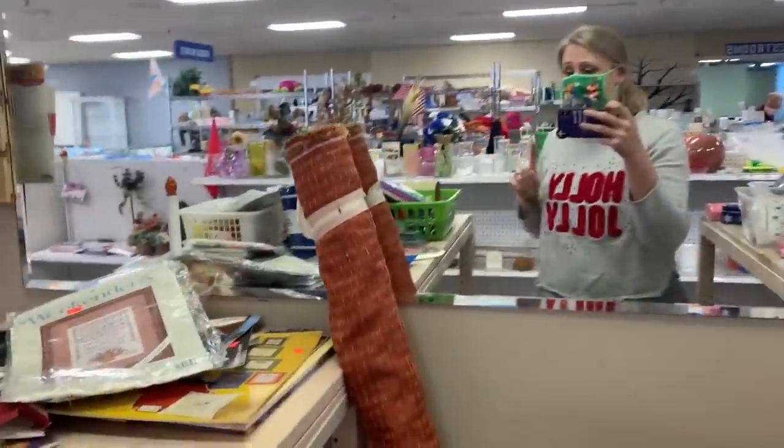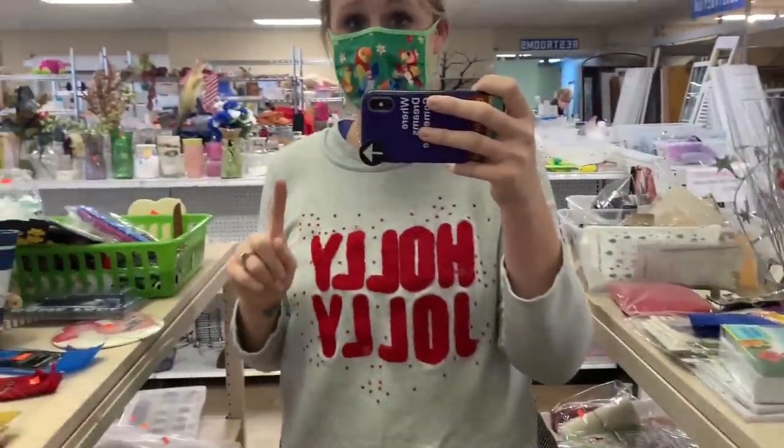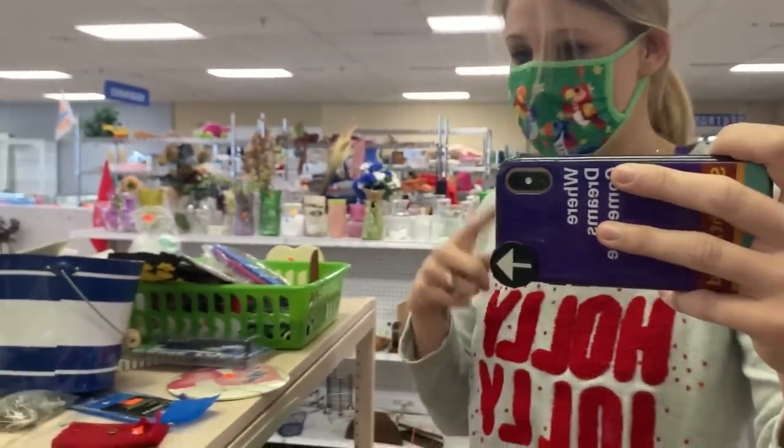By the way, for anybody asking about the mask that was being complimented — this is the one. It's from Disney World, it's the Tiki Room like an attraction. Just if you were wondering, this is the one that keeps getting the compliments.